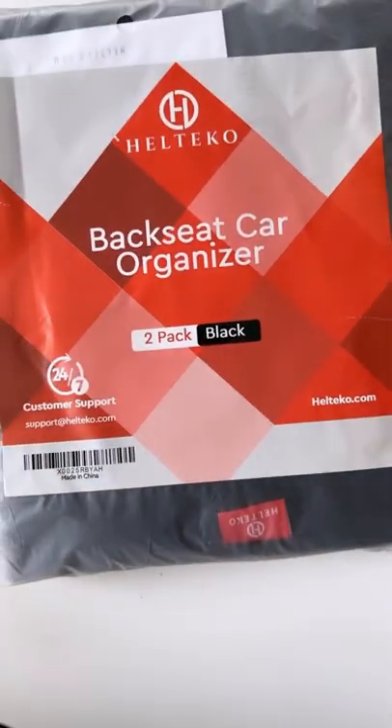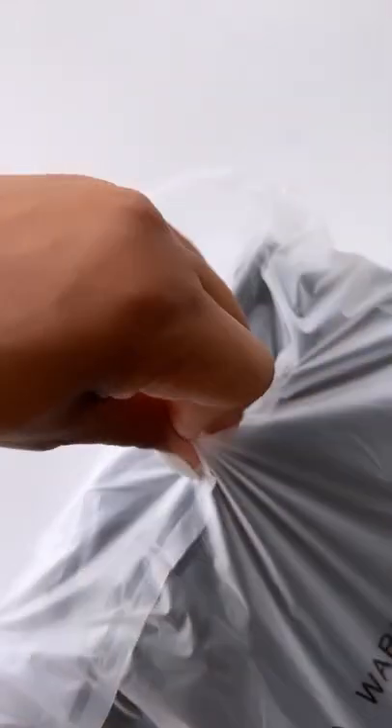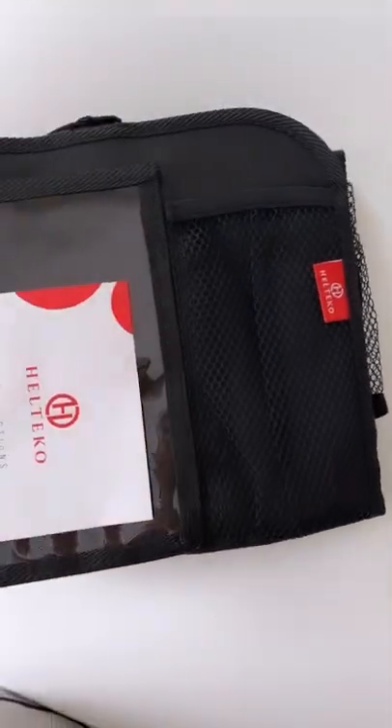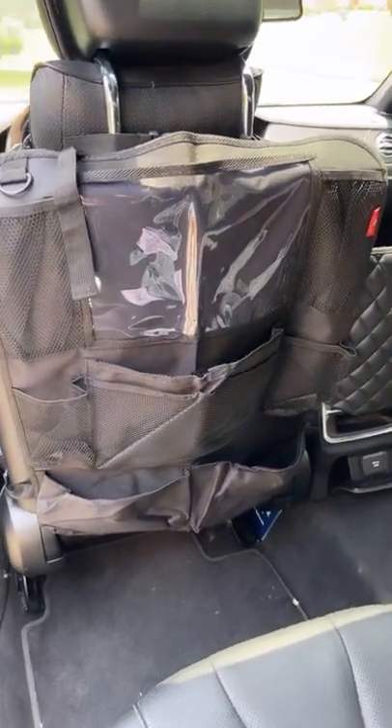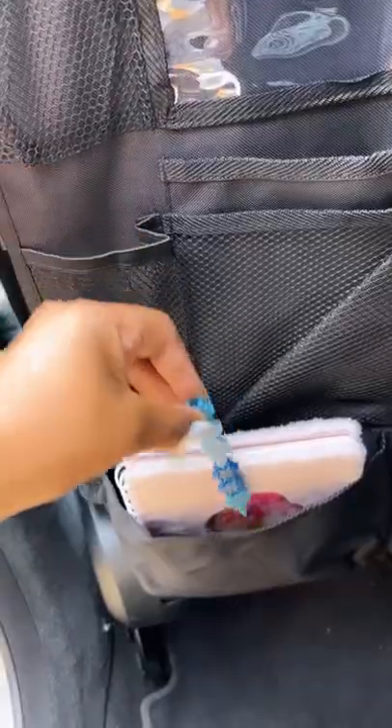Amazon car favorites. This organizer is the perfect companion for those long road trips — it's going to keep all the kids' necessities, game systems, snacks, and all of that organized very well, making that road trip even easier.